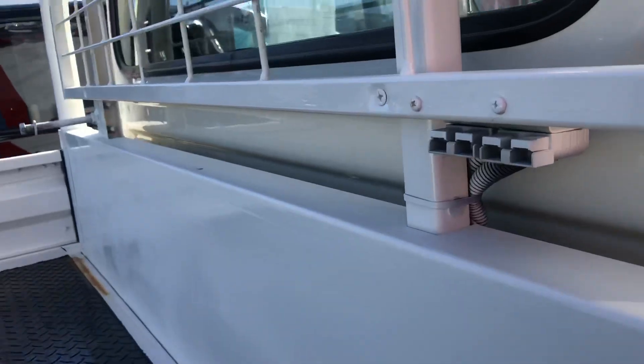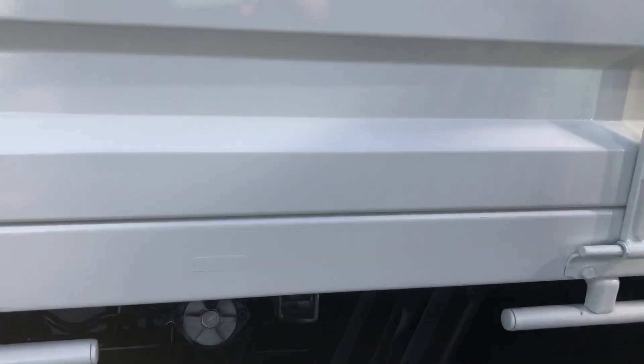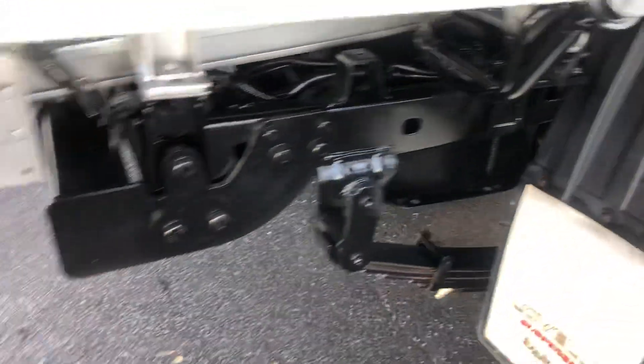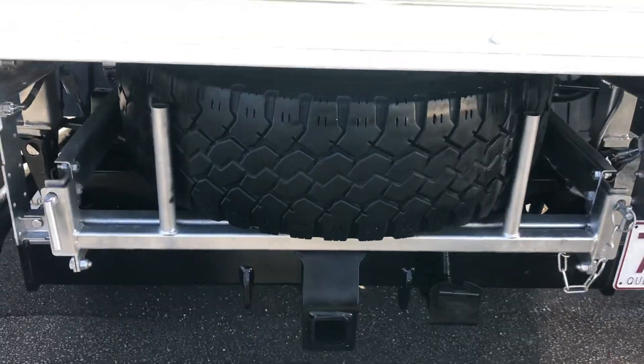It's in really good condition underneath. There are a couple of Anderson plugs there as well. You've got your fuel tank — so it has two tanks. There's also a tow bar and a spare wheel holder.